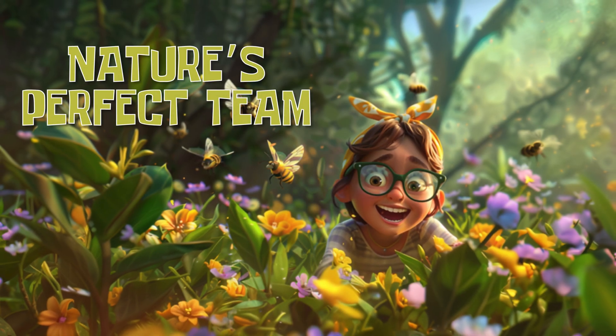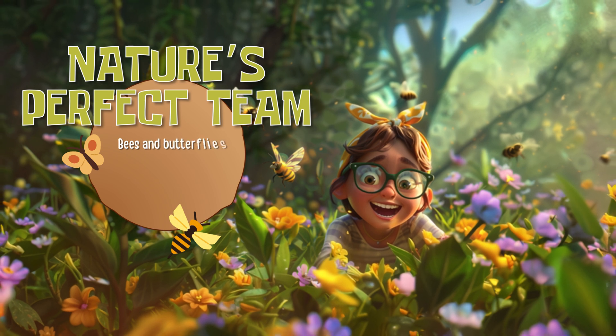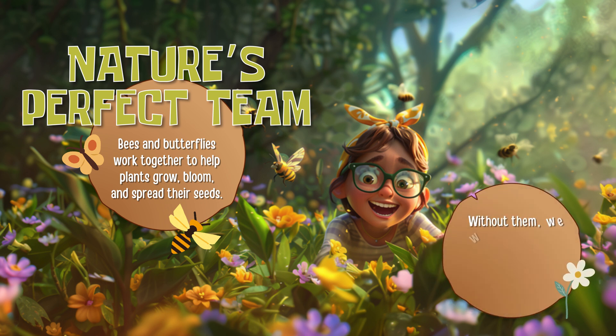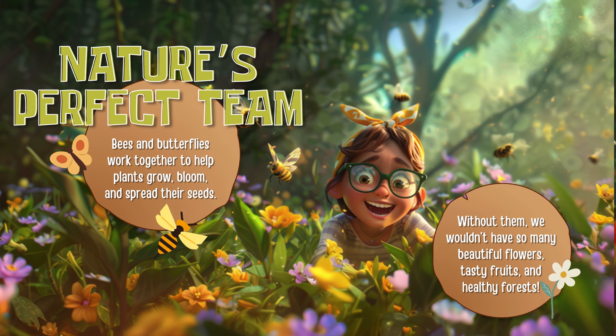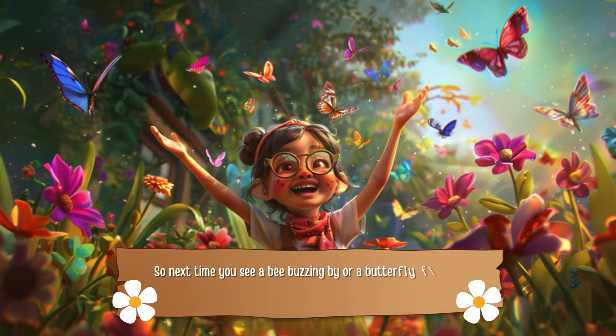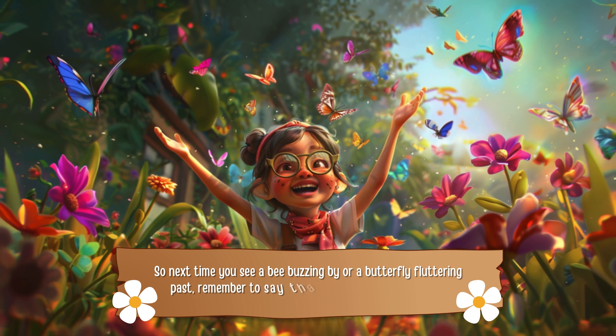Nature's perfect team. Bees and butterflies work together to help plants grow, bloom, and spread their seeds. Without them, we wouldn't have so many beautiful flowers, tasty fruits, and healthy forests. So next time you see a bee buzzing by, or a butterfly fluttering past, remember to say thank you for all their hard work.